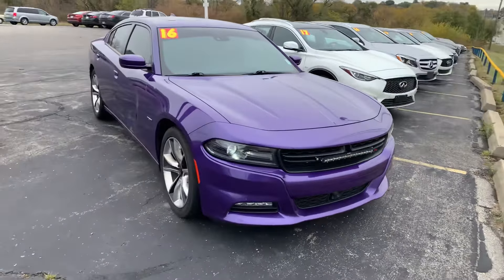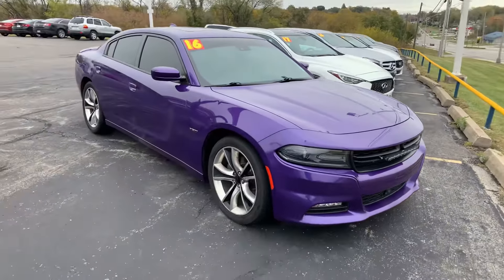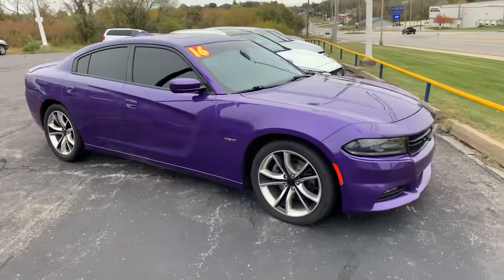Good morning Michael. This is Devin over here at Premier Pre-Owned. I just wanted to take a minute today to show off my 2016 Dodge Charger.